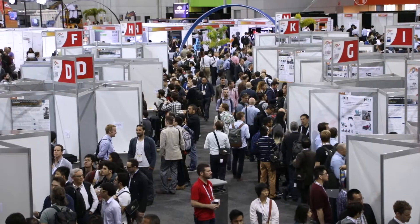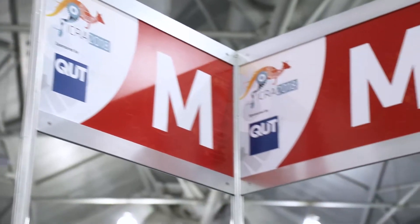Here we are at the International Conference for Robotics and Automation for 2018. Over 3,000 delegates have traveled from all around the world to be right here in Brisbane. We are so proud to be one of the principal sponsors. Delighted to be standing here in the middle of the QUT stand. And I think what everyone is noticing about QUT robotics is that this is robotics for the real world.